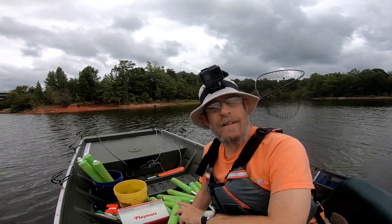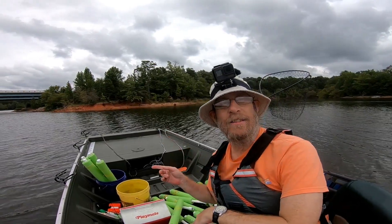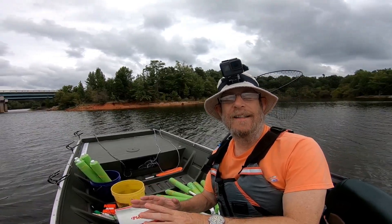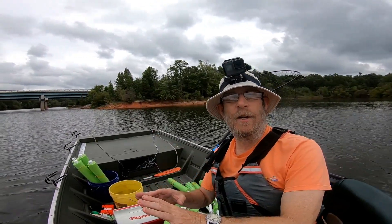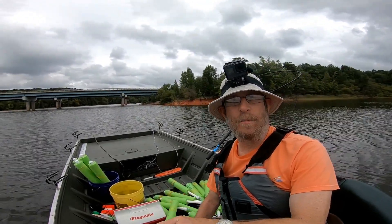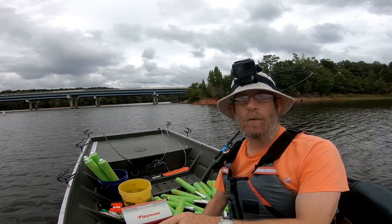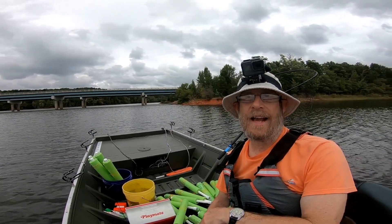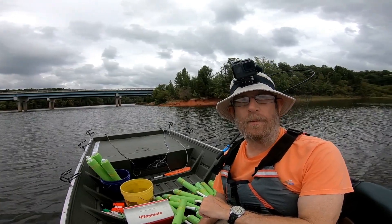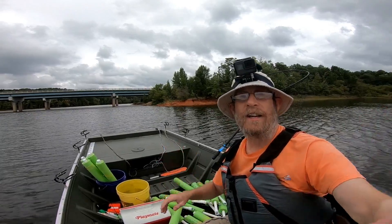Okay everybody, it's Bill and I'm back with the jugs again today, but I didn't bring Russ because I just wanted to see if I could handle this by myself with these jug lines — see how much of a pain it is alone. The weather has been cooler, the water temperature has dropped from 89 last Wednesday when Russ and I were here, down to 83 today. Hopefully the fish are on and the bite's on, so let's see — stick around and I'll bring you back if I start catching anything.